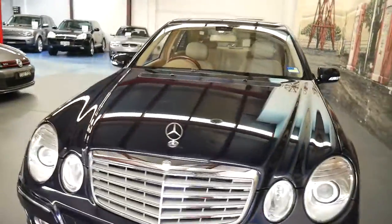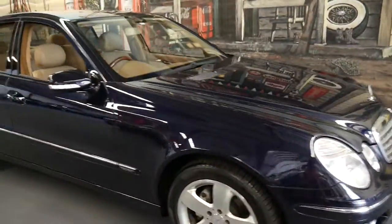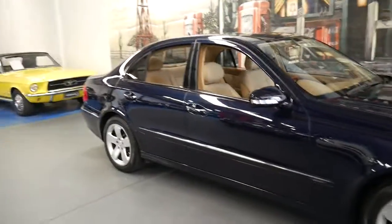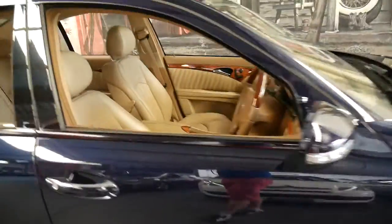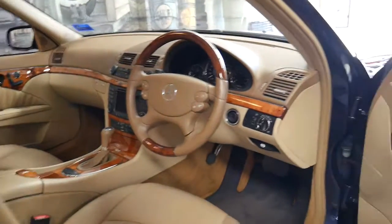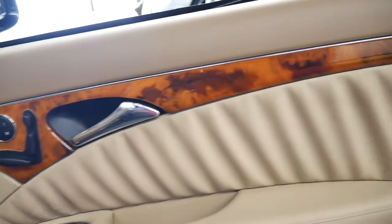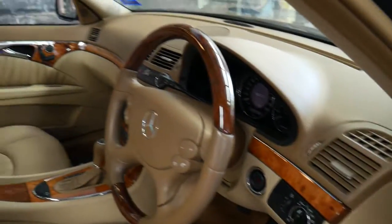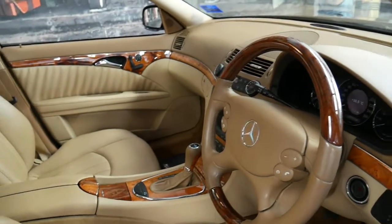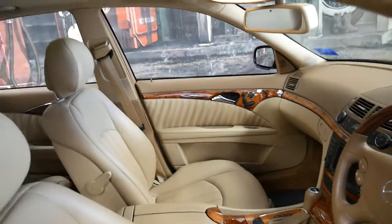Parking sensors front and back were standard. What makes this car so unique is the colour combination, the service history, and the very low kilometres. It's always been garaged in secure parking. Other standard features include automatic headlights, automatic wipers, and navigation, which was pretty standard on the 350 model.